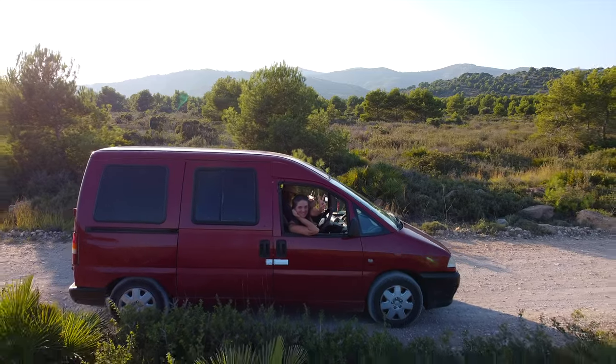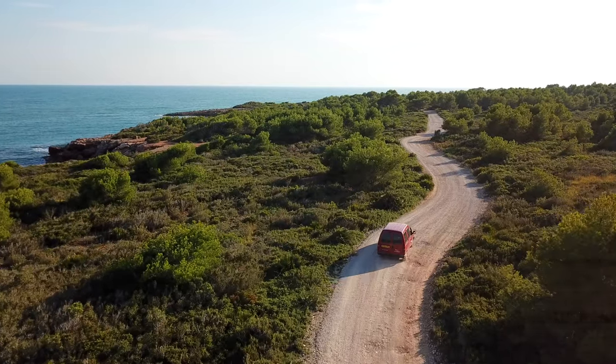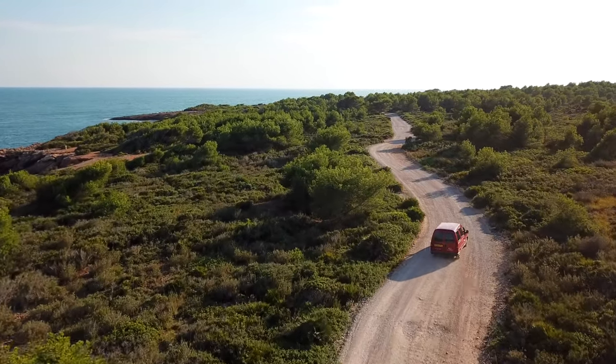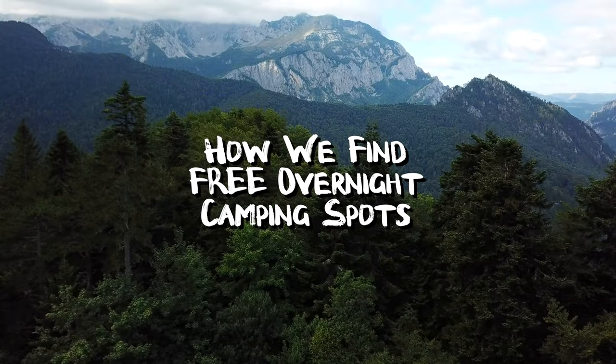Good morning world! After 100 days living in our camper, Red Tornado, visiting 13 countries and driving 15,000 kilometers, here's how we find free overnight camping spots along the way.